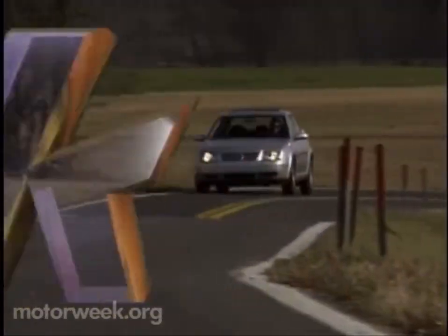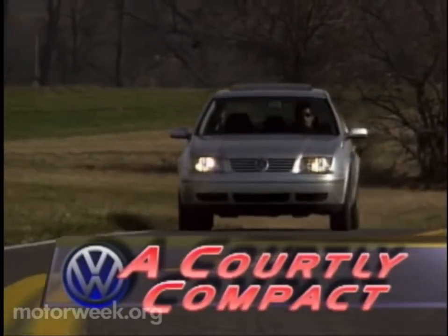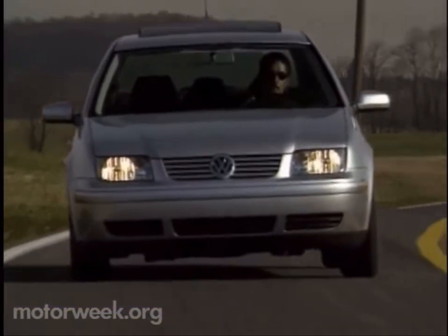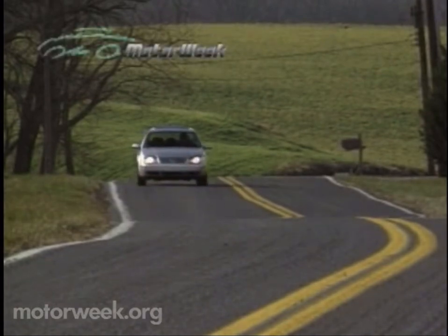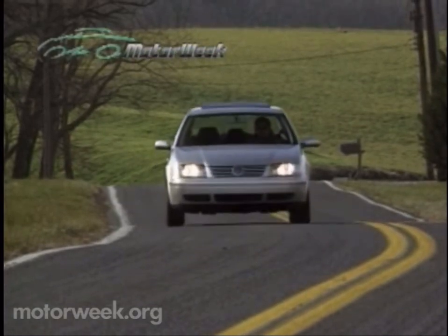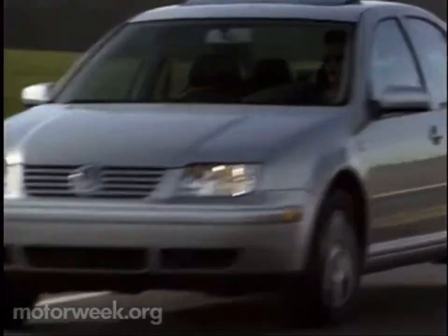The Jetta is Volkswagen's most popular U.S. model, so the engineers tasked with designing the all-new 1999 Jetta faced serious pressure to make it a top-notch product. But that pressure eased somewhat with the enthusiastic response to its big stablemate, Passat, and fun-loving sibling, the new Beetle. Its shape, design philosophy, and many of its features are like Passat.